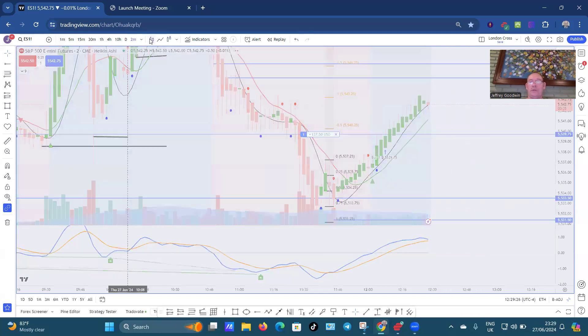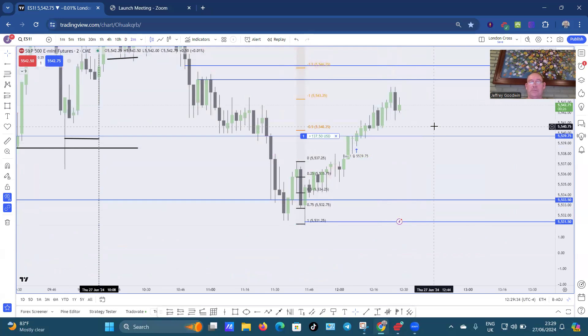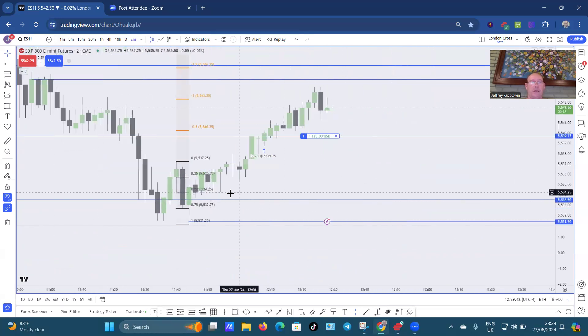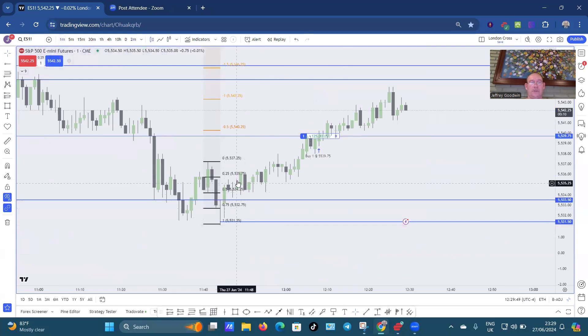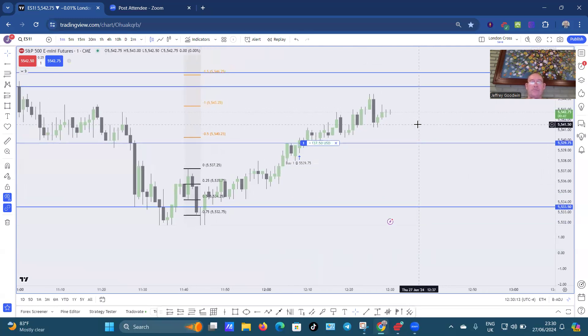Let me just go down to the normal candles again. So let's have a look at this. We have this pullback — pullback to there, pullback to this candle. Just a pullback, ladies and gentlemen, that's what it is. And it should break through this now. However, as I said, it's a time of day thing — I really don't want to hang around.